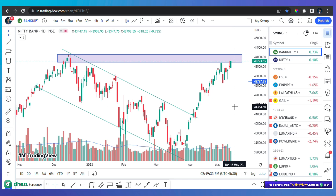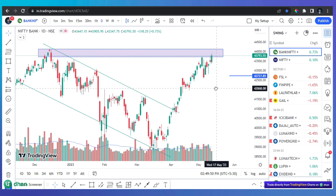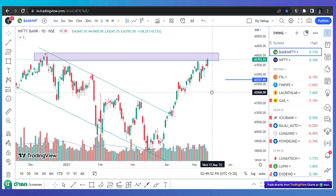Right now, Bank Nifty and Nifty are at a crucial zone — near all-time highs. Whenever the market is at all-time highs, there is a chance of a reversal. I don't want to take unnecessary risks because saving capital is also a very important task in trading.